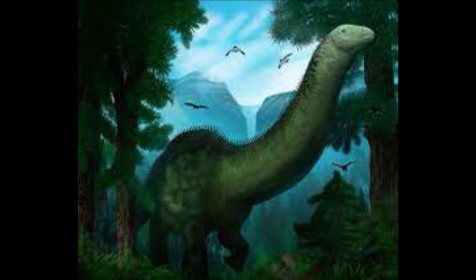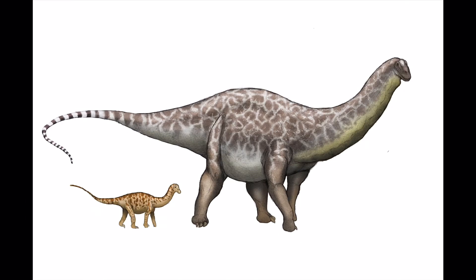The cervical vertebrae of the Apatosaurus are less elongated and more heavily constructed than those of Diplodocus. The tail was held above ground during normal locomotion. Apatosaurus had a single claw on each forelimb and three on each hindlimb. The Apatosaurus skull, long thought to be similar to Camarasaurus, is actually more familiar to that of Diplodocus.